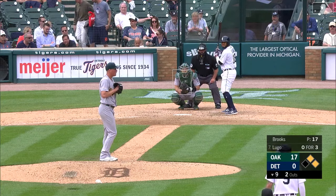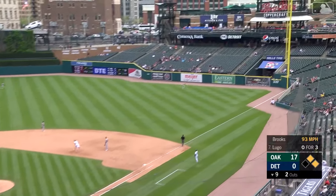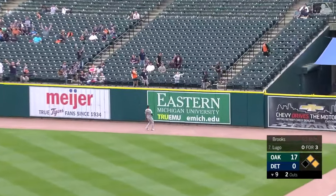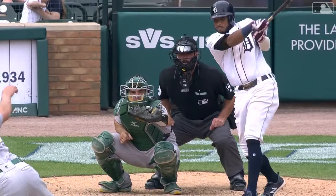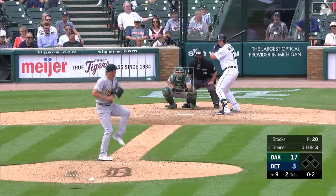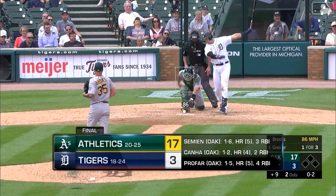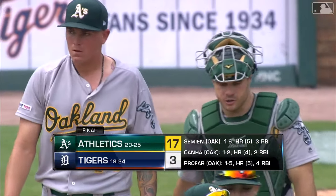Leadoff walk starts it, Fegley continues, and here's Marcus Simeon. The 3-2 pitch — Marcus rips it to left field, this is a no-doubt home run. Marcus Simeon, a three-run shot, and the Athletics are just putting it on the Detroit Tigers. A solo bomb, a two-run shot, a three-run blast from Simeon, and the grand slam — 13-0 for the Athletics.